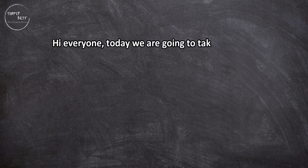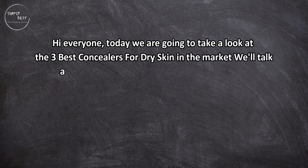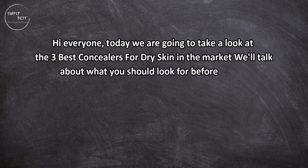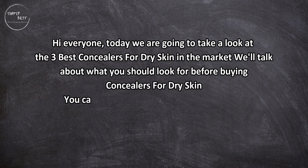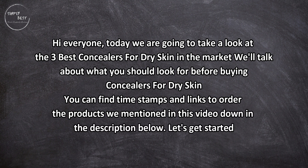Hi everyone, today we are going to take a look at the three best concealers for dry skin in the market. We'll talk about what you should look for before buying concealers for dry skin. You can find timestamps and links to order the products we mentioned in this video down in the description below.